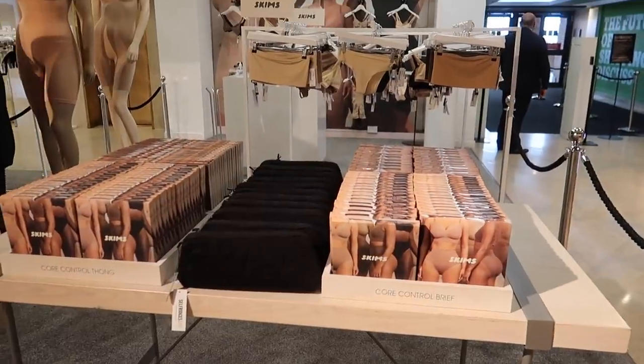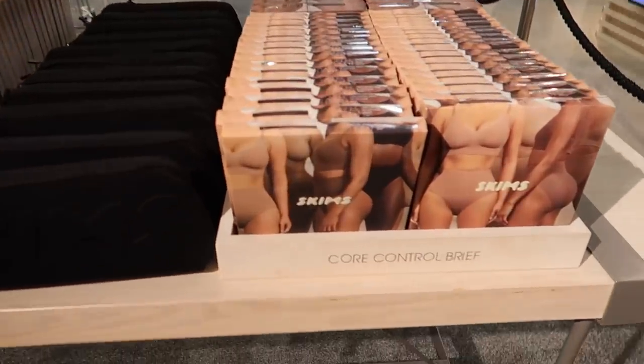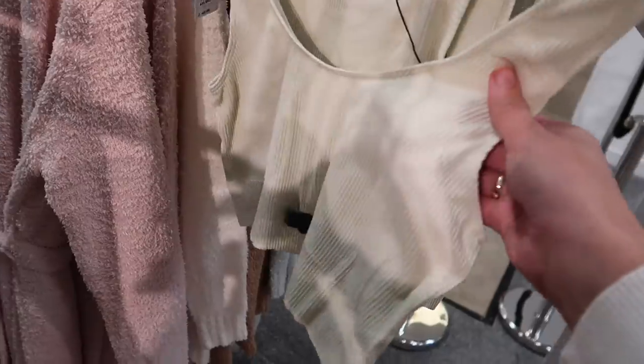I might just drive over to Selfridges and check out the White Company — they don't have a standalone store here, just a concession within Selfridges. Last time I was there I managed to bag some bargains in the ex-display clearance stand, so maybe they have some sale bits. Let's head over there. They finally have Skims in Selfridges — how nice are these cozy sets! I love this cream and this sage color. They've also got the ribbed ones — they feel really nice.